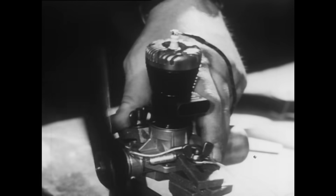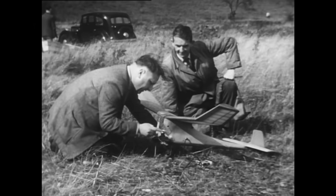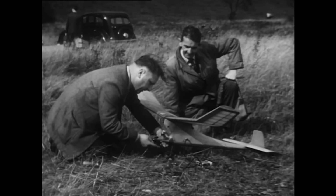You use spark engines for free flying. A cut-off on the fuel supply gives a short engine run. Then a stable plane will glide.